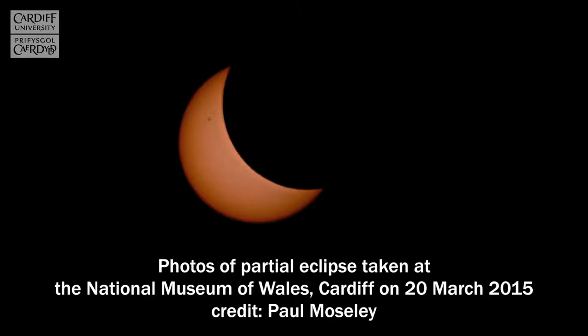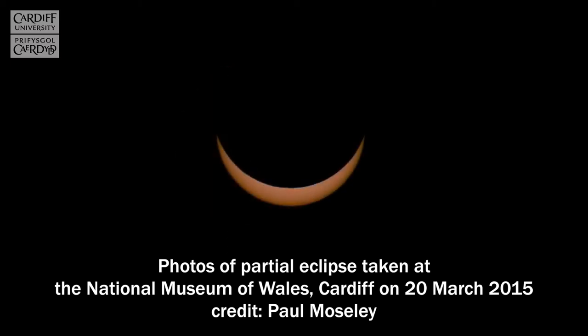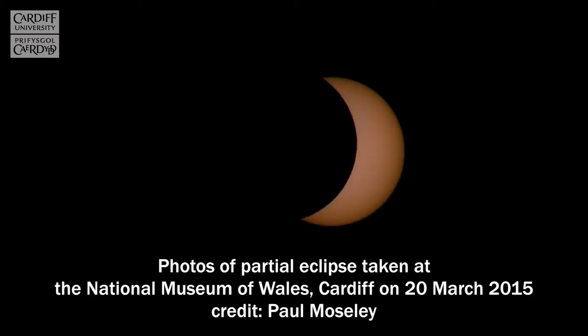The solar eclipse is caused by the moon passing in between the Earth and the Sun. As the Earth rotates around the Sun and the moon rotates around the Earth, every once in a while the moon passes in between the Sun and the Earth. When this happens it blocks all the sunlight from the Sun reaching us down here on Earth, and this is when we get a solar eclipse.